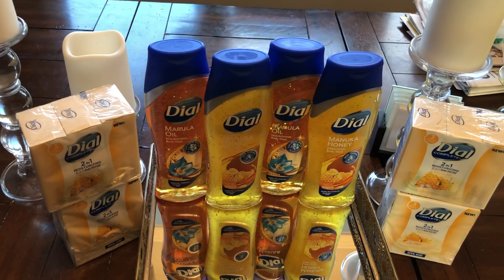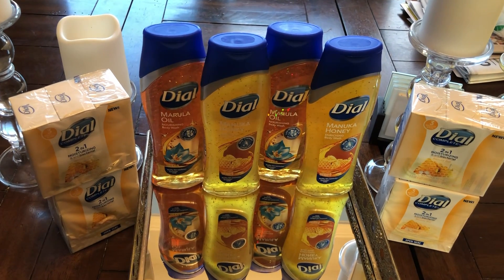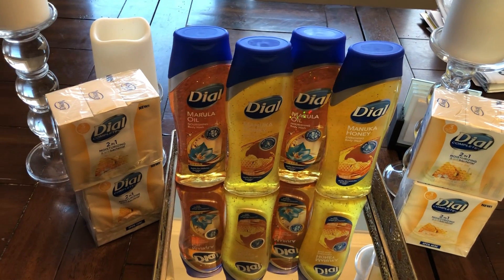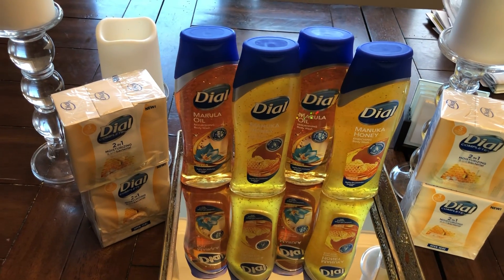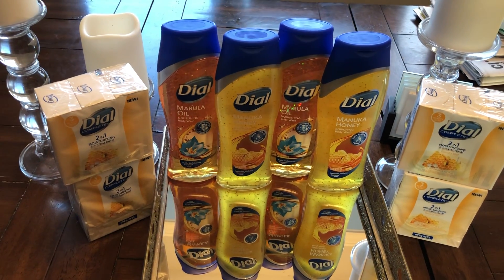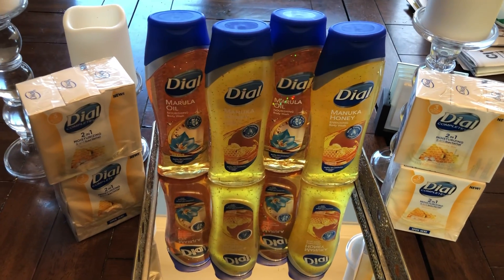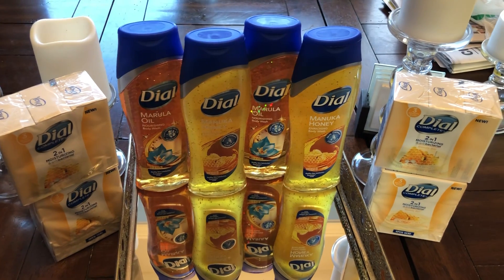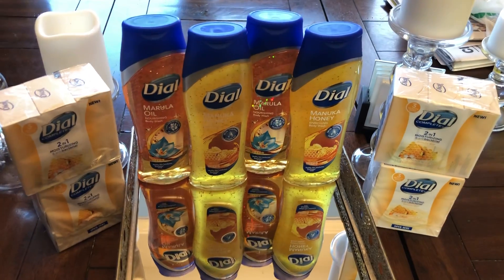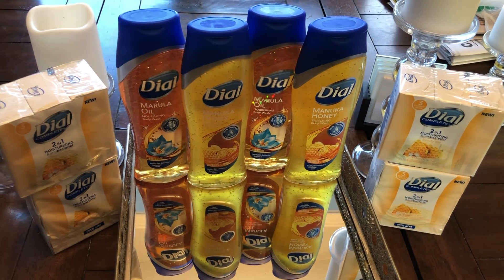The coupon says the $3 off $15 is only good for Dollar General products, but it's actually applying to everything, so it's a really good coupon to download on as many accounts as you have. I typed in my digitals, the $3 off $15 came off, and I also saw there's an instant savings of $2 off when you spend $8 — so I got that additional savings as well.